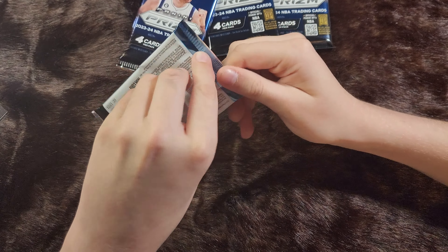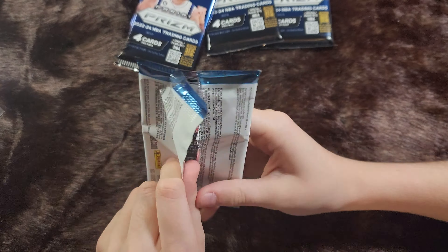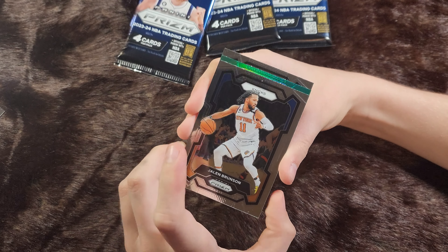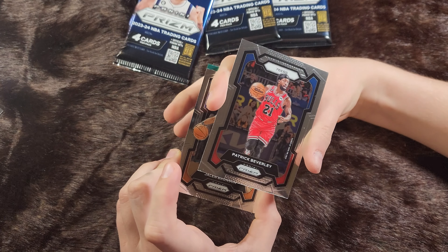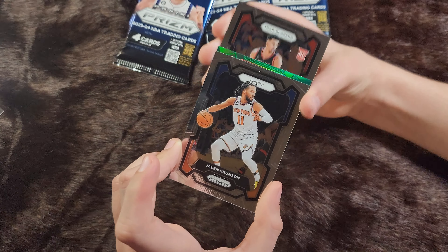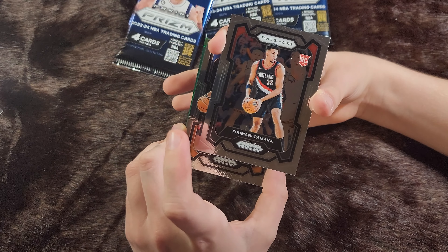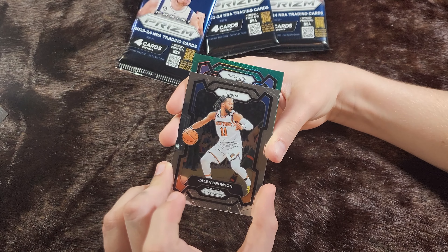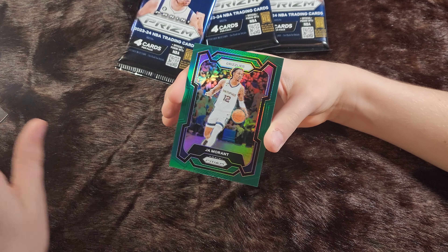We've got Kyle Kuzma. An Olivier Maxence-Prosper rookie card. An Eric Gordon. A dominant Donovan Mitchell — that one's pretty cool. We've got Jalen Brunson. Patrick Beverly. A Tumani Kamara rookie card. Green one is Grizzlies Ja Morant.